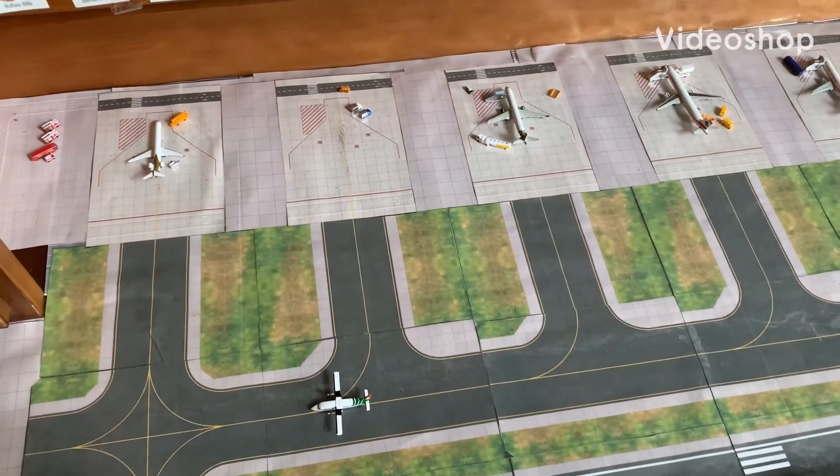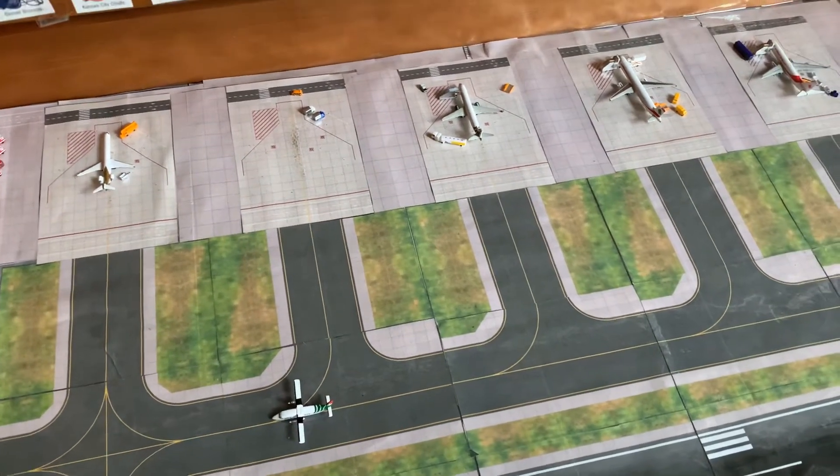Good morning, it is Africa Aviation Connection with a new update for you today. We have the second update of the Coastal Libyan Airport.